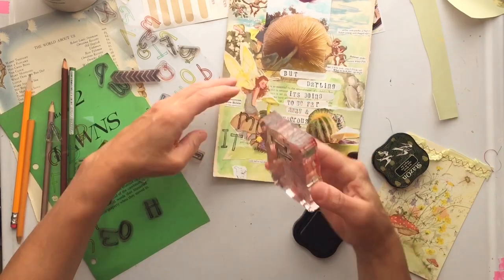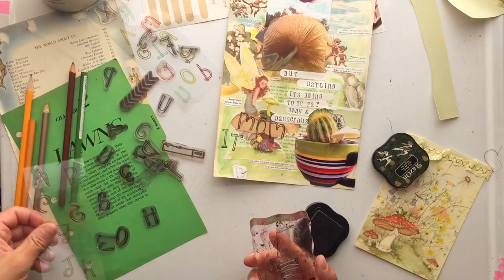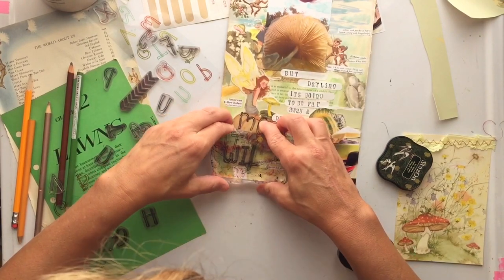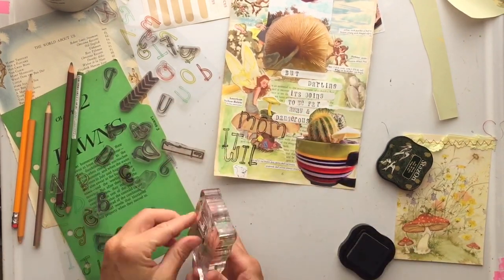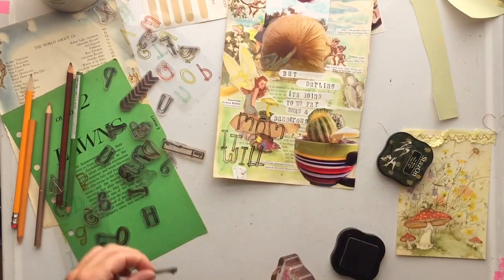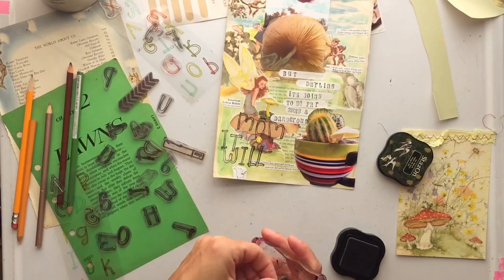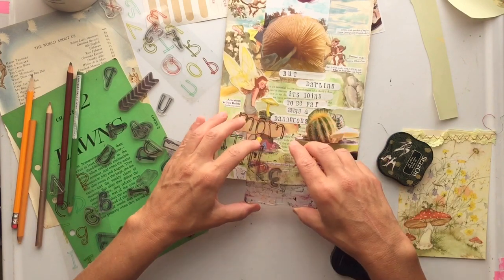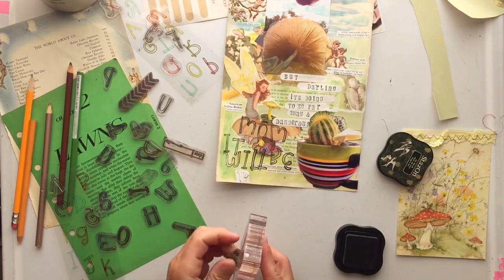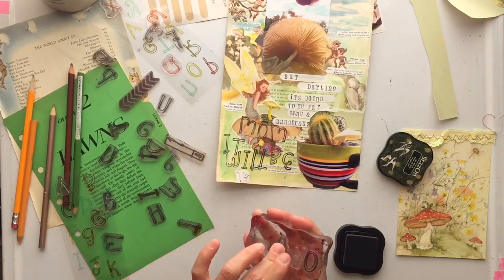For the fairy I had her words come out of her mouth using some little recipe label stickers, and now I'm going to have what the baby mushroom says back to her. The fairy says 'but darling, it's going to be far away and dangerous,' and then the mushroom replies 'mom, it will be okay.' I don't know about you but I hear those words all the time. My youngest says to me all the time 'mom, it'll be okay, I'll be okay.' So I stamped that on there with stamps I've been using in my garden journal.